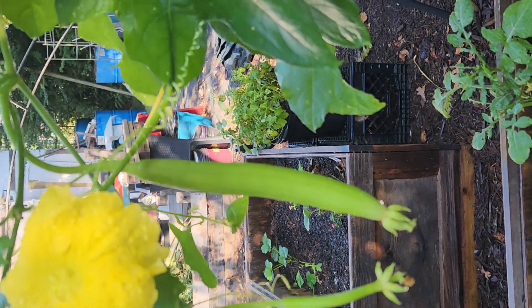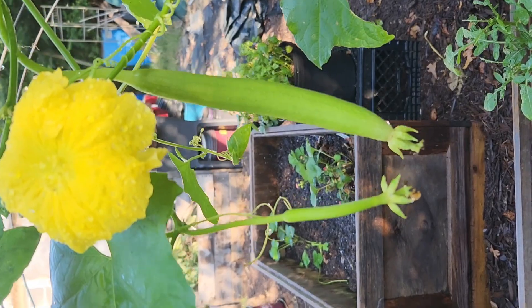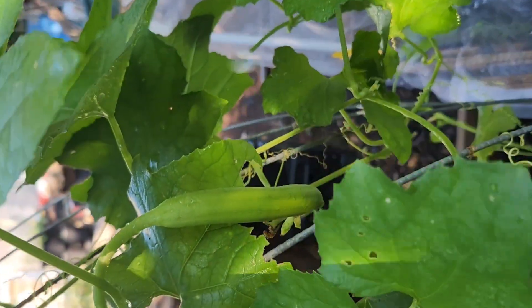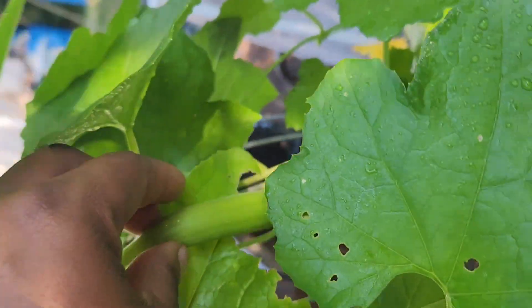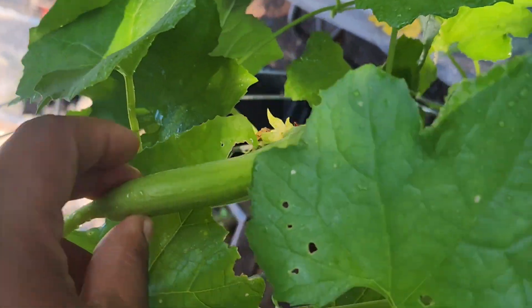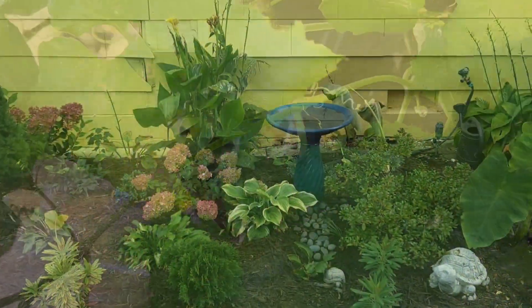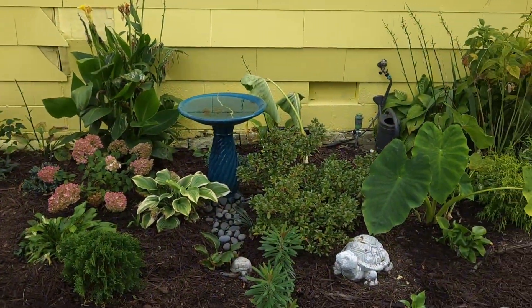I got one loofah — I was able to finally get the loofah seeds, and I had to keep drying them in the house. So this year we will do much better with the loofah gourd and we're gonna have some loofahs! I just wanted to take another look back at how gorgeous these flowers look up against that yellow house.